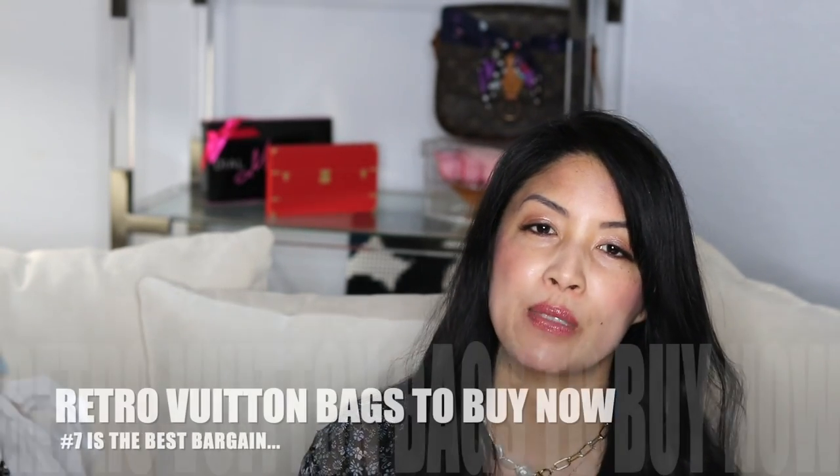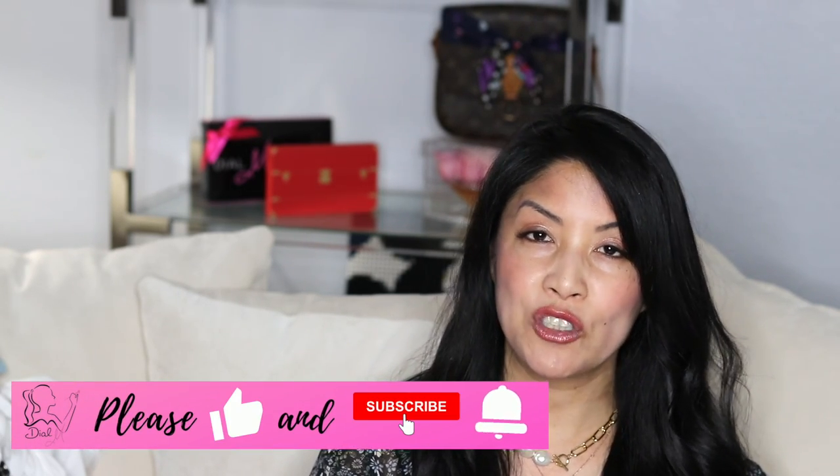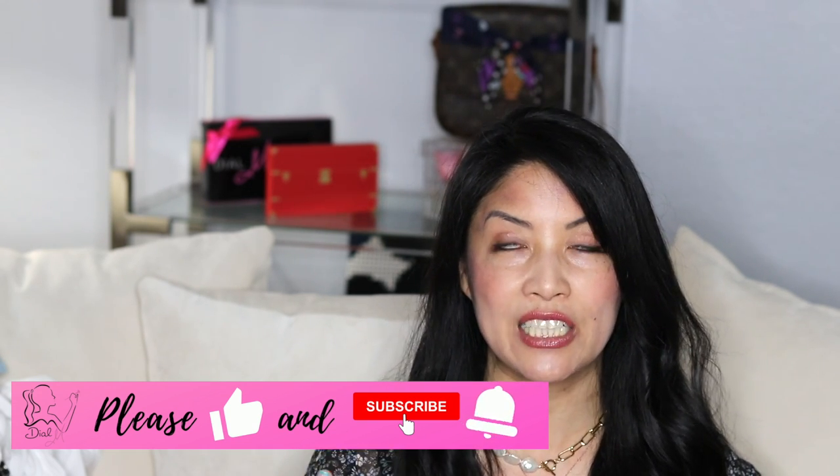Hey guys, it's Michelle here. One of the things I love to do is peruse the resale market for bags that have already been loved — specifically designer bags that have already been loved and used, sitting in someone's closet and ready to make a new home. If you've been watching me, you know that I talk all about Louis Vuitton, but I love to shop for vintage pieces, which does make it very dangerous as a YouTuber. In this video, I found a few pieces that I thought were worth taking a look at in the pre-loved market.